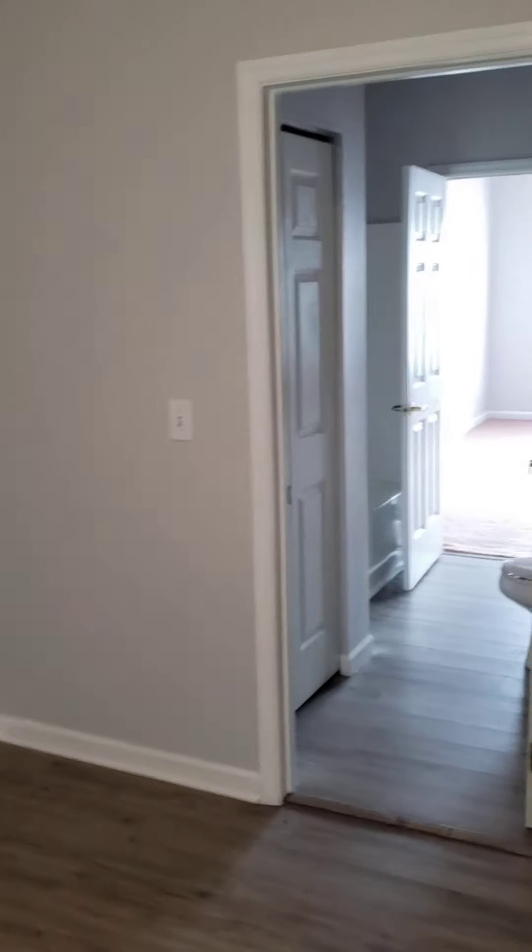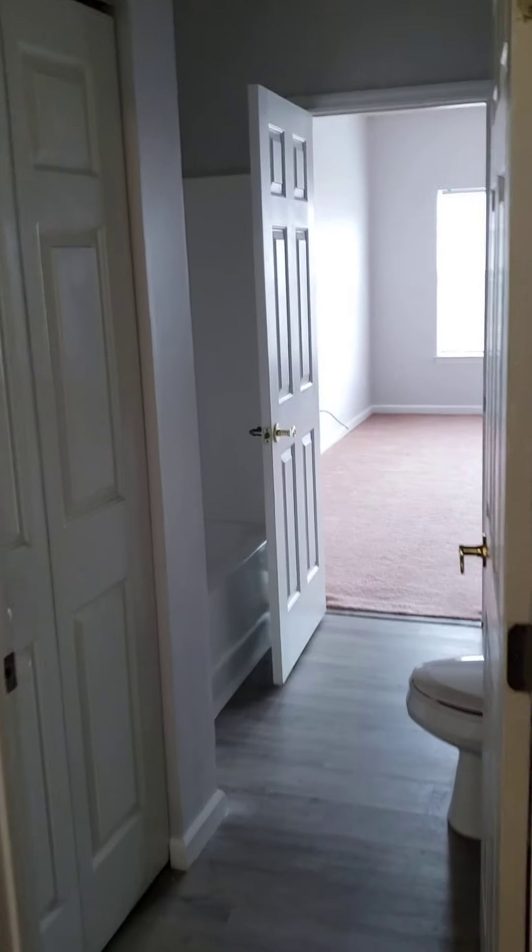And then the bedroom, which is a good-sized bedroom. You've got a closet, stacked washer and dryer unit, and the adjacent bathroom.